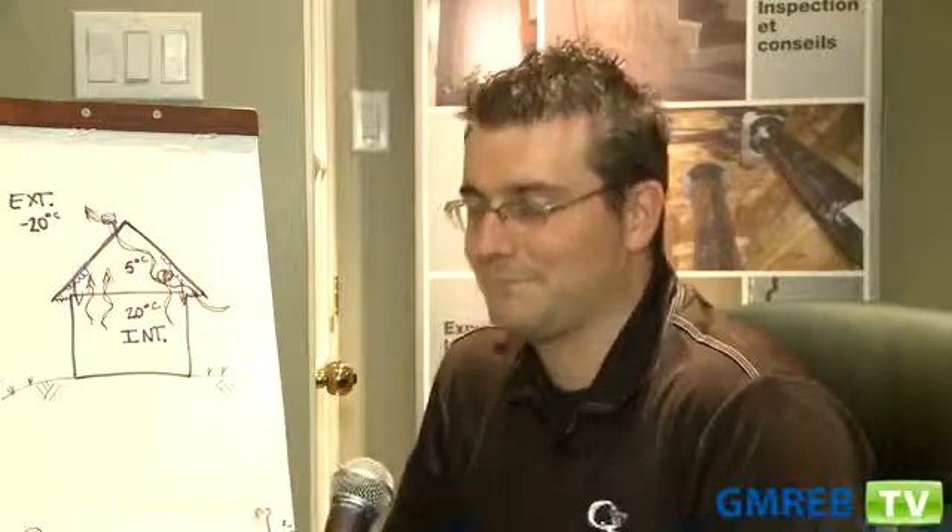Pierre Beaupré, thank you very much for all of this information. No problem. Finally, it's important to properly ventilate an attic space in order to evacuate the heat and humidity that escapes from the property. Many problems will be avoided, and the condition of the home's roof will be improved. This is Daniela Burglis, and I'll see you again next time.